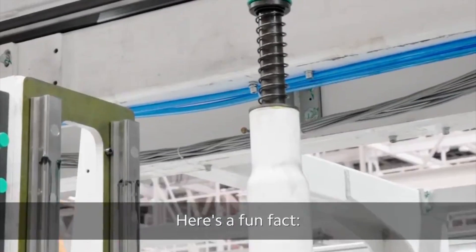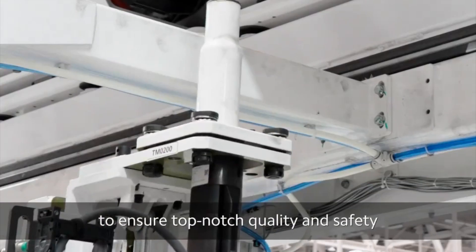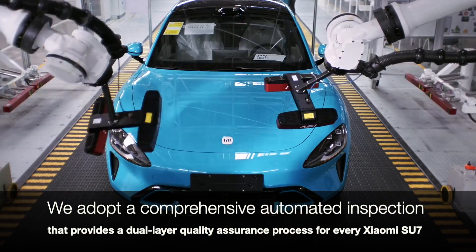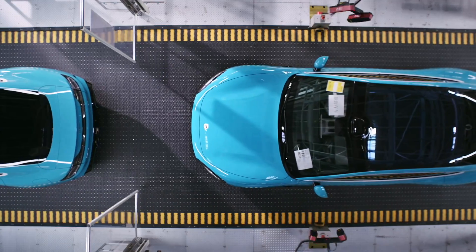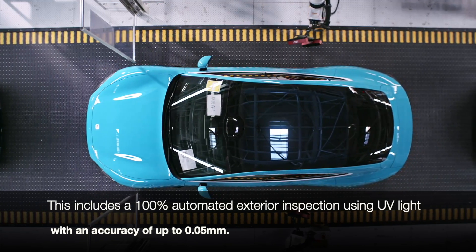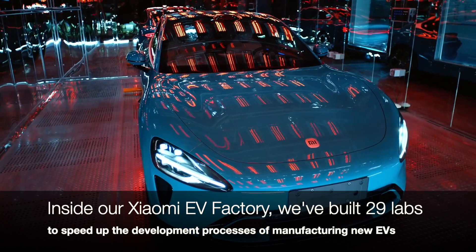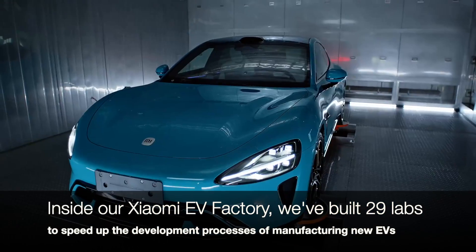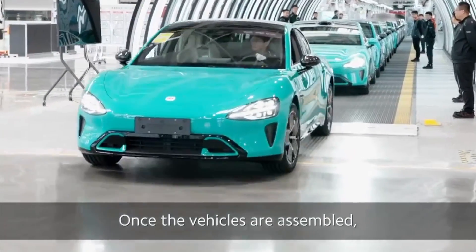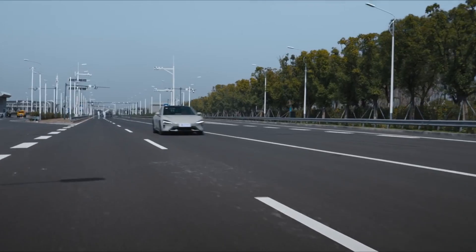With 29 labs dedicated to accelerating the development of new electric vehicle features and techniques, Xiaomi is continuously pushing the boundaries of innovation. Overall, Xiaomi's EV factory exemplifies the convergence of advanced technology, sustainability, and innovation in electric vehicle manufacturing, positioning Xiaomi to meet the growing demand for EVs while setting new standards for quality and efficiency.